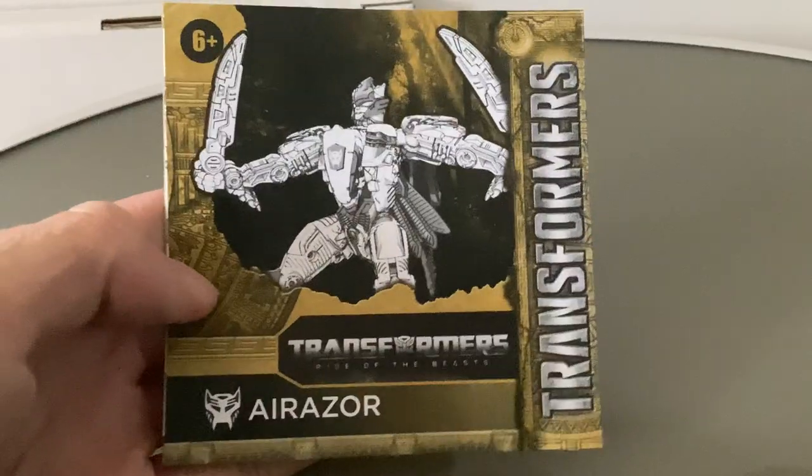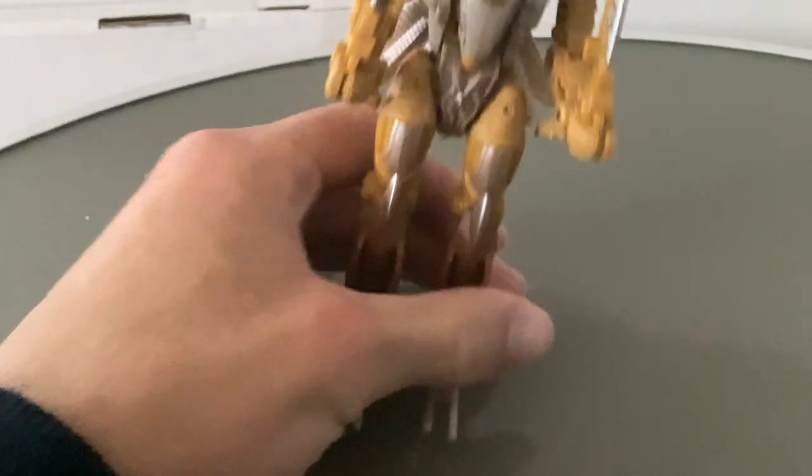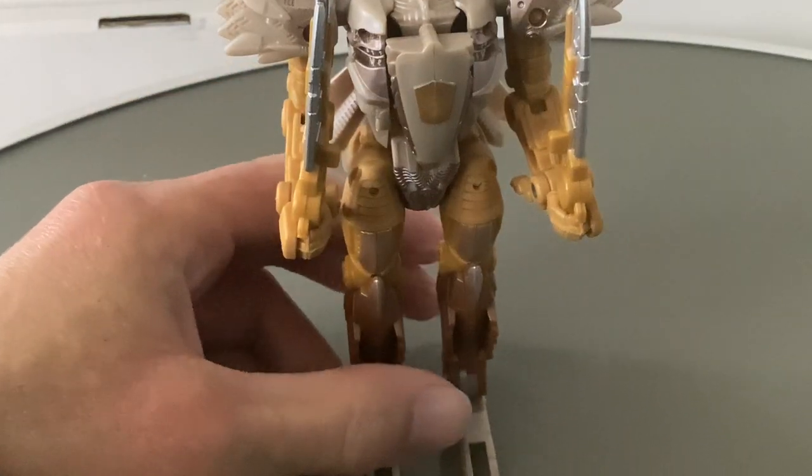And here are the instructions — again, that strange yellow style, pretty cool looking though. Once again, the boxes look fantastic for these, and the figures continue to be fantastic as well.